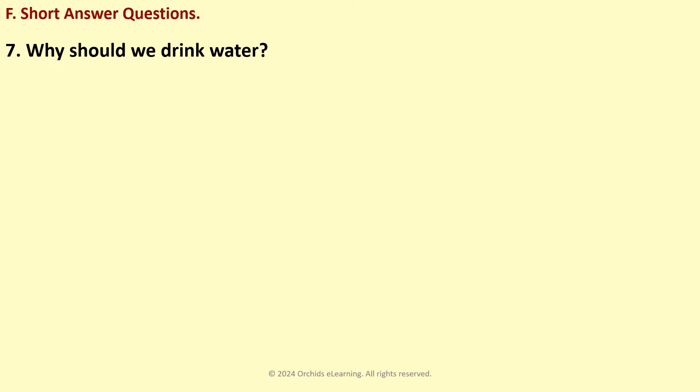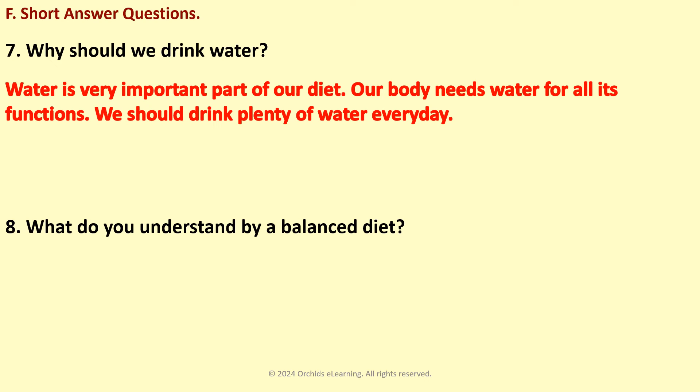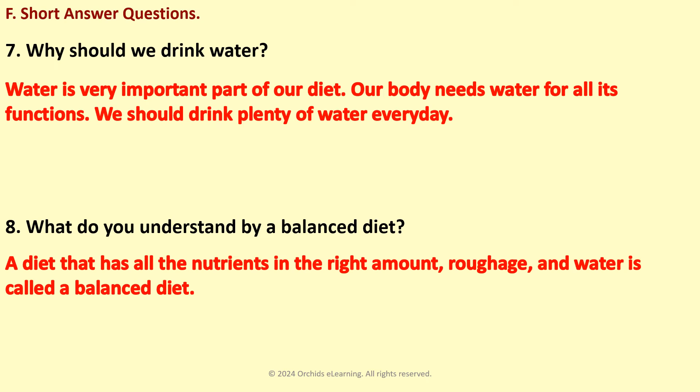Why should we drink water? Water is a very important part of our diet. Our body needs water for all its functions. We should drink plenty of water every day. What do you understand by a balanced diet? A diet that has all the nutrients in the right amount, roughage and water, is called a balanced diet.